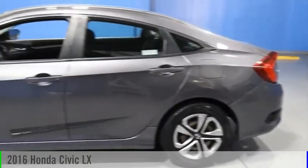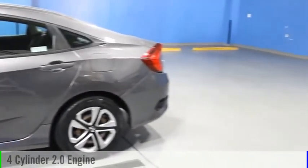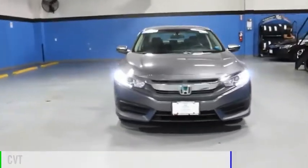Take a ride in the 2016 Civic. This vehicle is powered by a front-wheel drive, four-cylinder, 2.0-liter engine and comes with a continuously variable transmission.